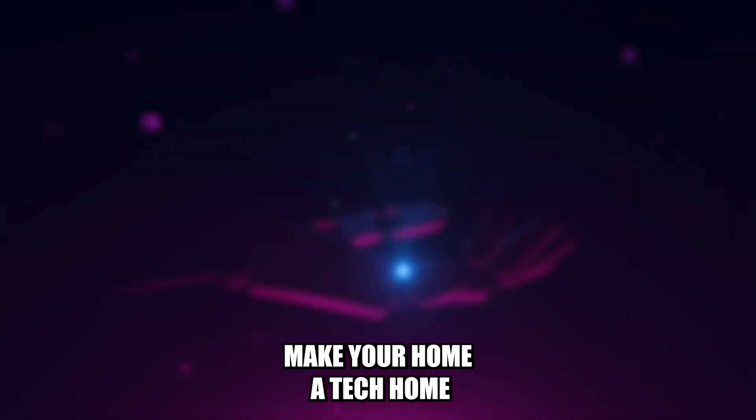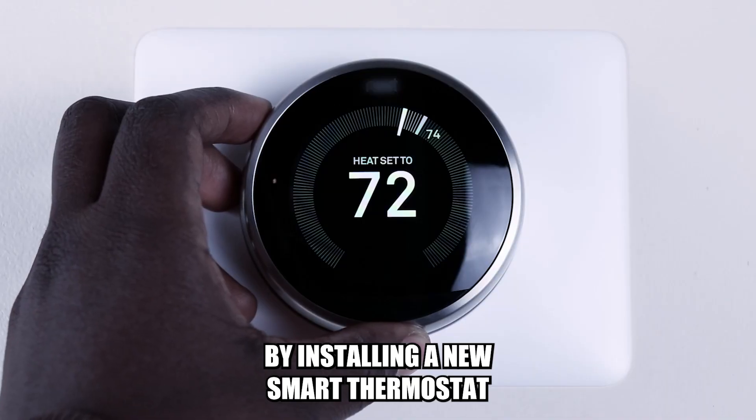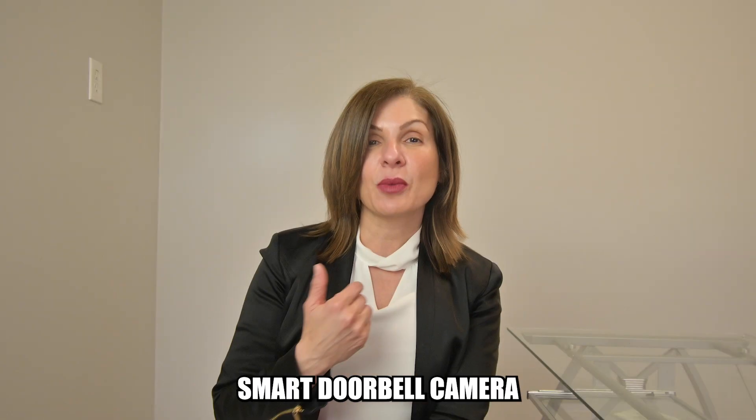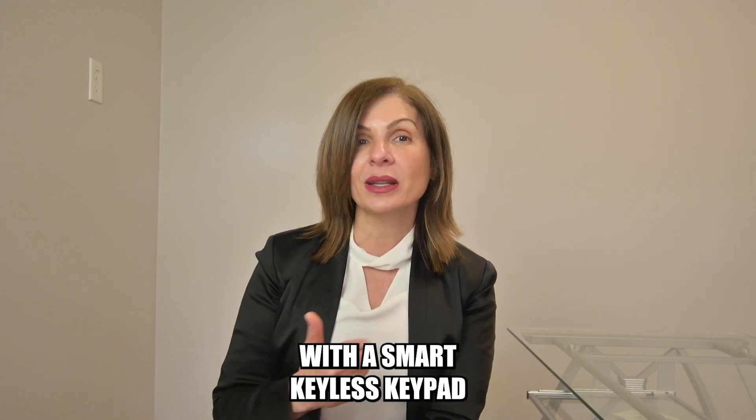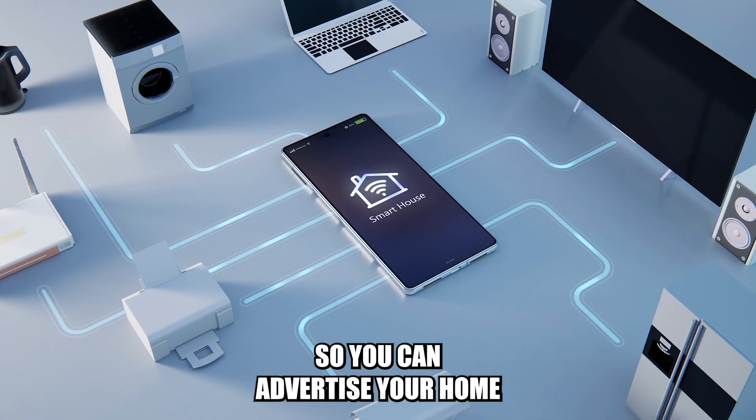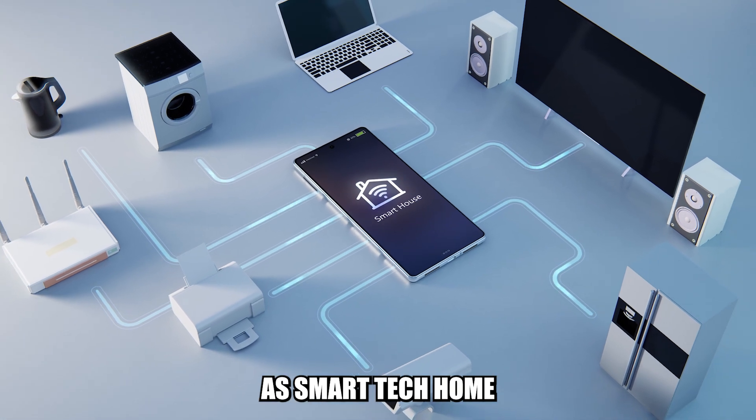And number five, make your home a tech home. By installing a new smart thermostat, smart doorbell camera, and replace the front door lock with a smart keyless keypad, so you can advertise your home as a smart tech home.